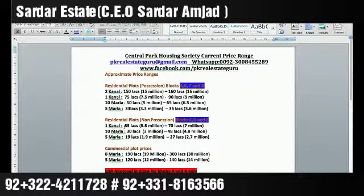Commercial 8 marla plots start from 1.90 crore in the new area near the college and school. In the developed area where the market is established, the rate goes up to 3 crore. Similarly, 5 marla commercial can range from 1.5 crore to 7 crore depending on location.